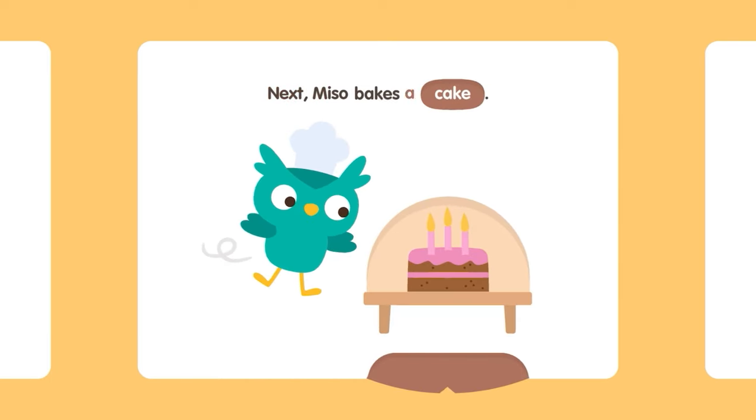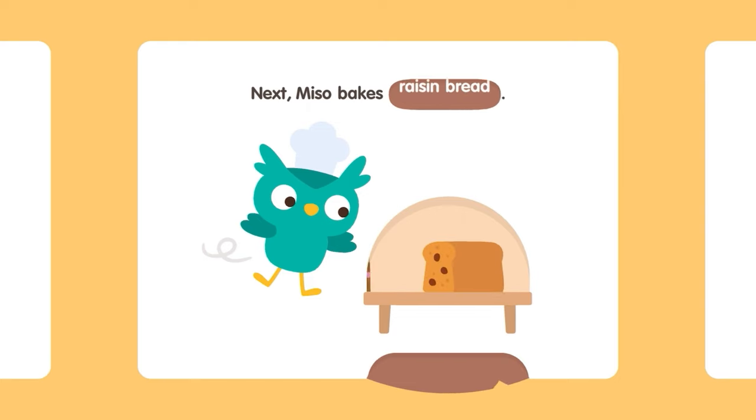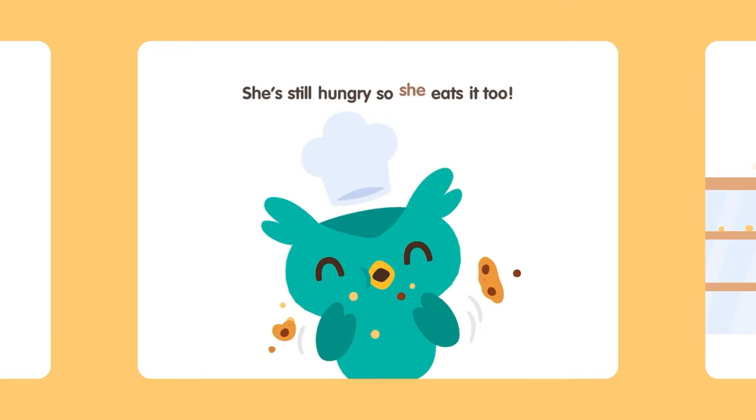Next, Miso bakes a cake. Next, Miso bakes a pie. Next, Miso bakes raisin bread. She's still hungry, so she eats it too!